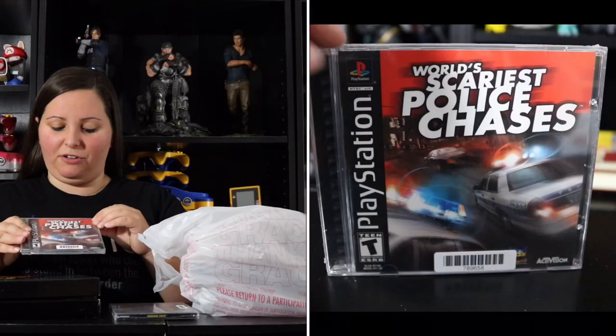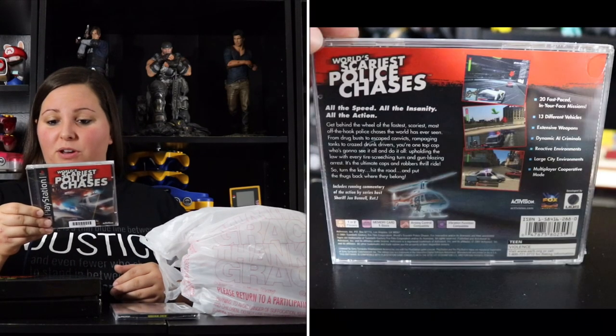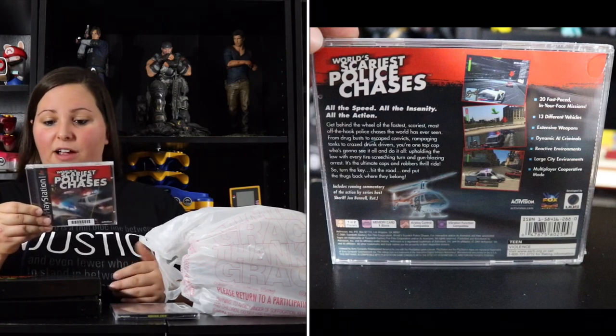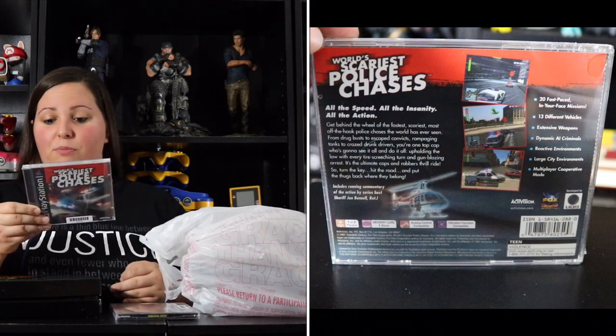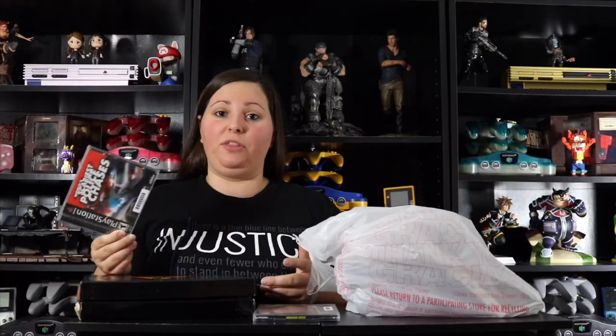They also had World's Scariest Police Chases, which I'd never heard of but had to have. It features 20 fast-paced missions, 13 different vehicles, extensive weapons, dynamic AI criminals, reactive environments, large city environments, and a multiplayer cooperative mode. One neat thing about this store is all their games are well-cleaned and sealed in heat seal packs with a barcode. You use their app on your phone to scan the barcode and it tells you the price, keeping everything up to date.